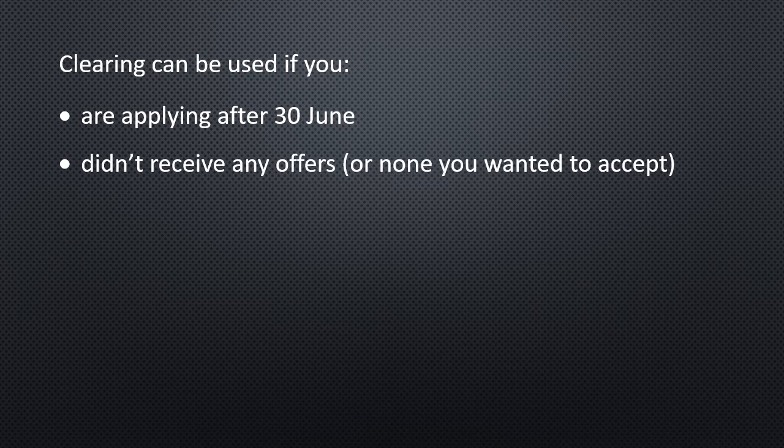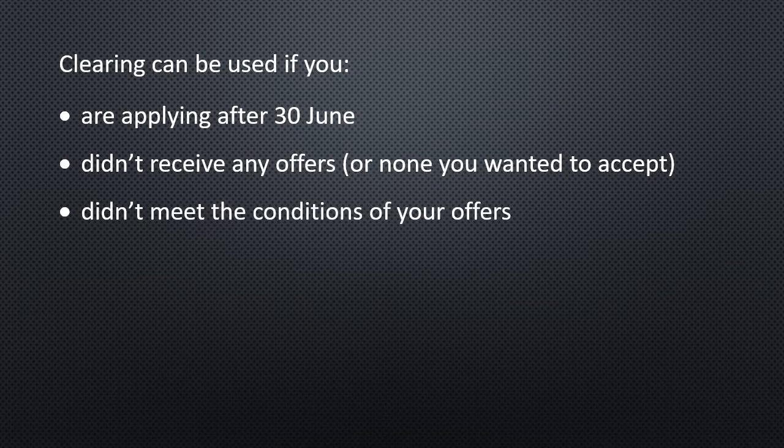You can also use clearing if you didn't receive any offers, or none that you wanted to accept previously. You can also use it if you didn't meet the conditions of your offers — so if they gave you high targets and you feel like you weren't going to meet those, you can still apply through clearing.